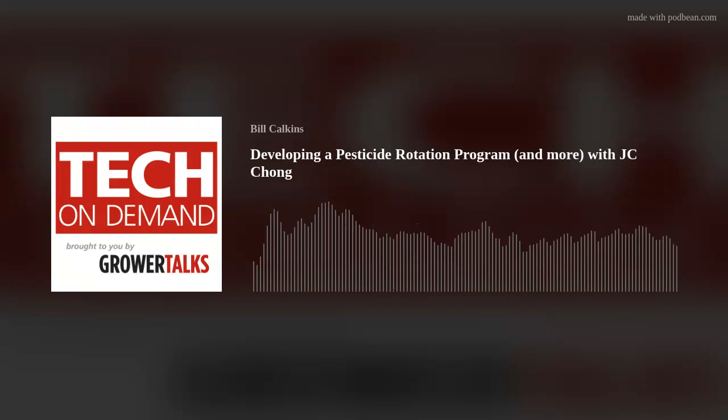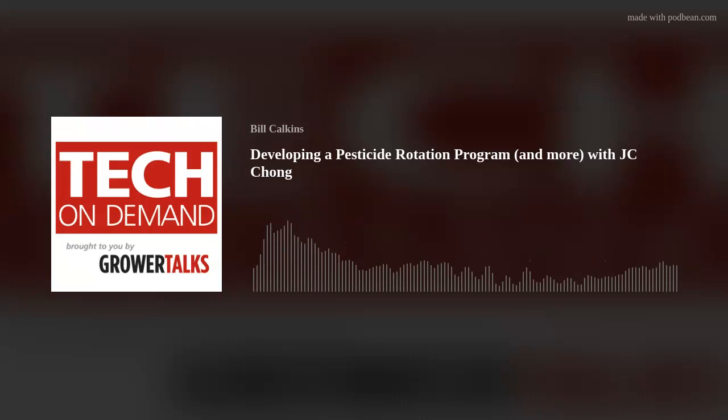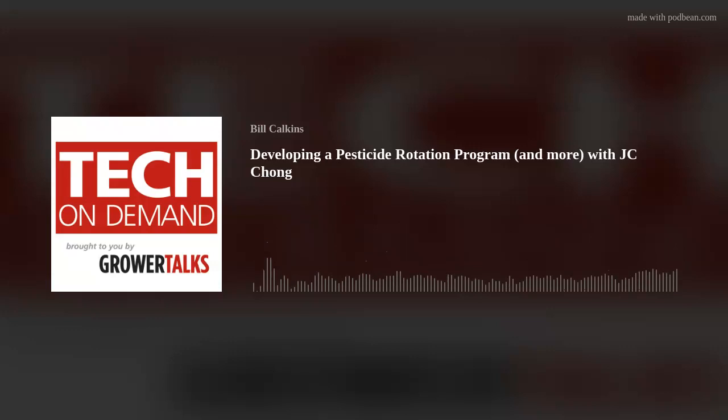You're welcome, Bill. And I'm Bill Calkins with Tech on Demand, reminding you to subscribe to the podcast on your favorite podcast app, like iTunes, Spotify, Google, Odyssey, Stitcher — just about all of them. That way you never miss an episode. Jump back in the archives, because there are now 70 episodes sharing useful information for greenhouse professionals of all types. Here's to a fantastic season.